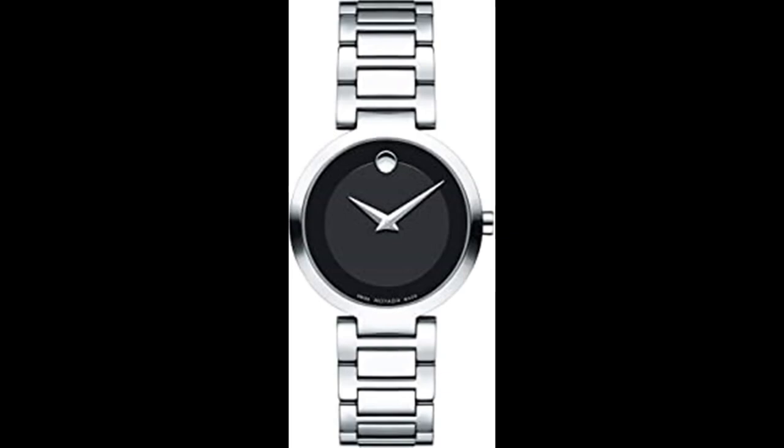Number 9. Movado Women's Modern Classic Stainless Steel Watch. Black dial enhanced by silver-toned Dauphine-style shaped hands. Silver-toned stainless steel case with a silver-toned stainless steel band. Quartz movement, 30m / 100 feet water resistant. Fixed bezel. Scratch-resistant sapphire crystal.